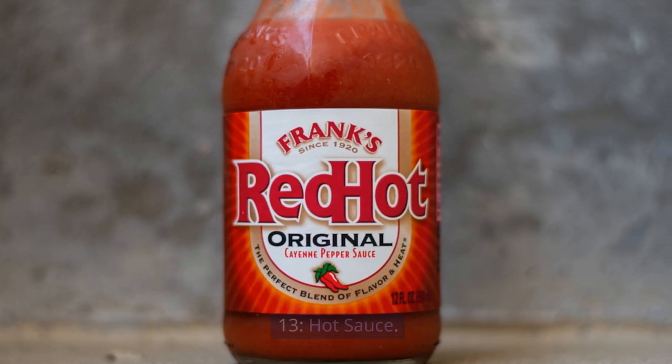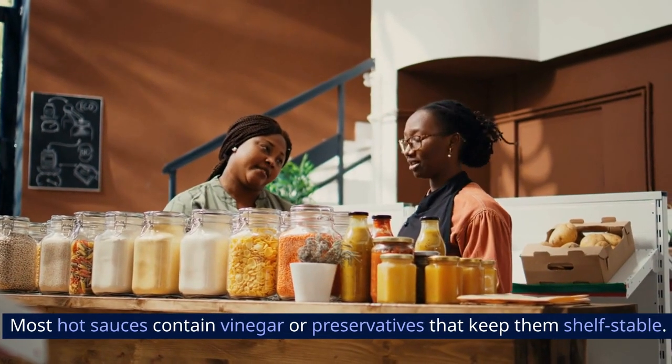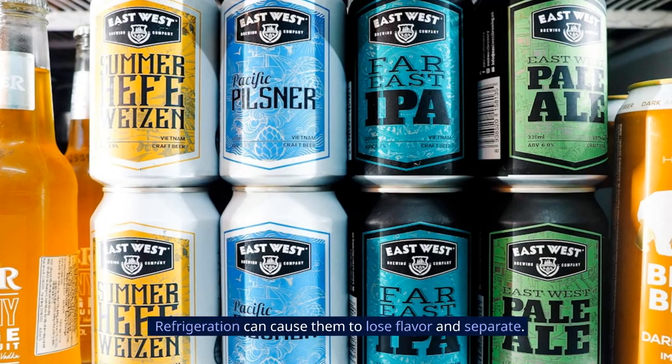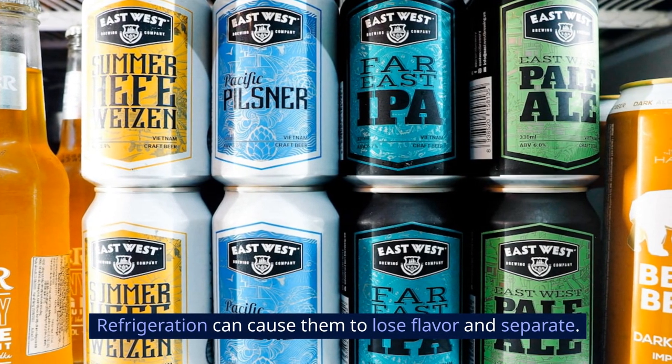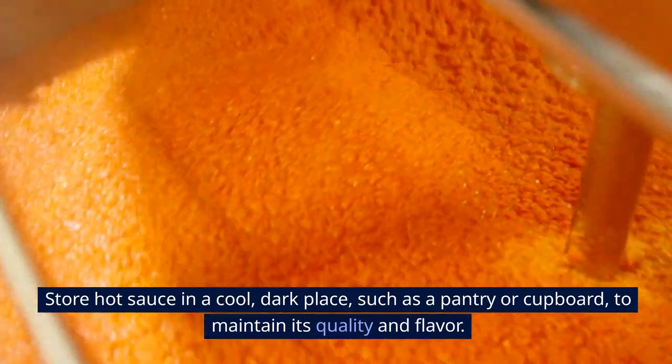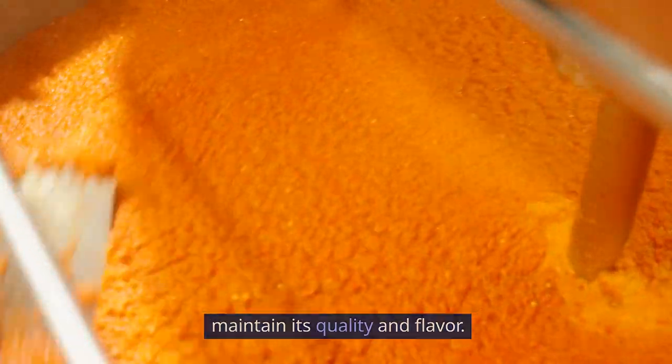13. Hot Sauce. Most hot sauces contain vinegar or preservatives that keep them shelf-stable. Refrigeration can cause them to lose flavor and separate. Store hot sauce in a cool, dark place, such as a pantry or cupboard, to maintain its quality and flavor.